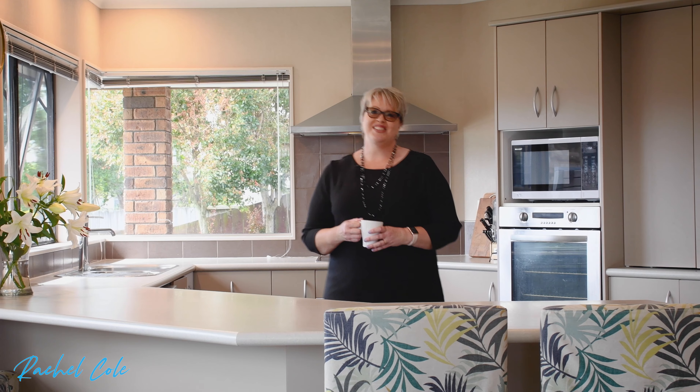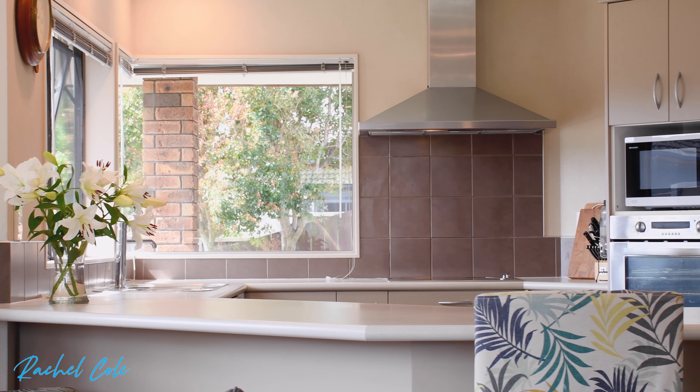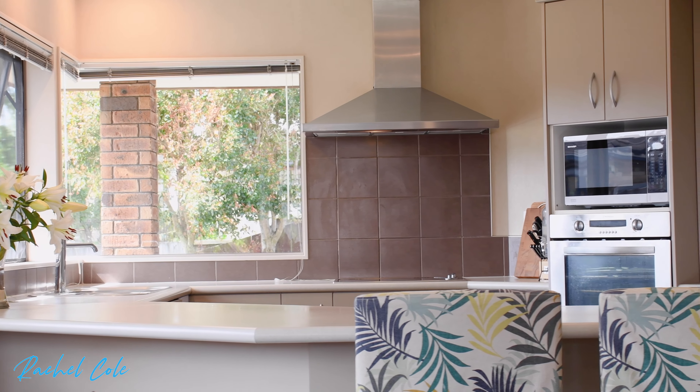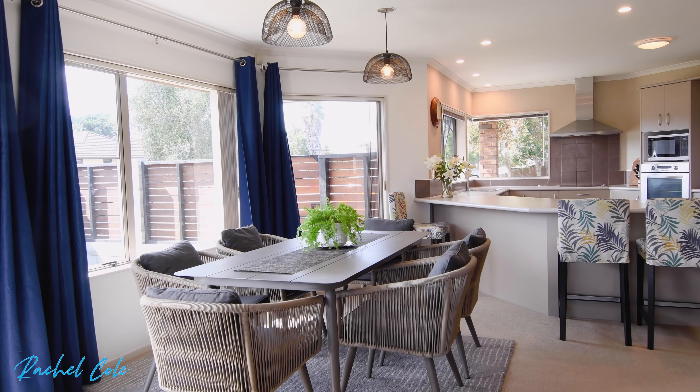Open plan kitchen, dining, and living enables time spent together with loved ones. There's room for everyone to gather around and prepare meals together in this beautiful kitchen. Share precious time with family and friends in the spacious lounge and dining area.